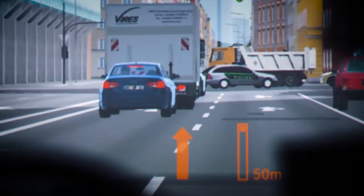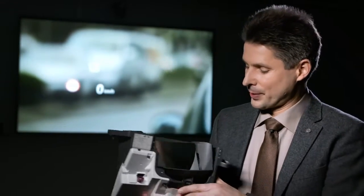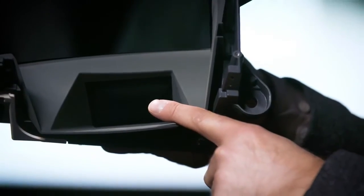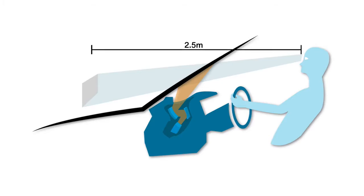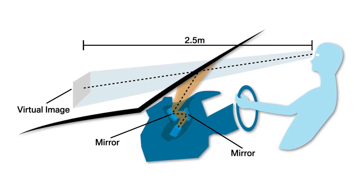And we do this in simulators. The principle of a head-up display is as follows: a TFT display with a very strong backlight generates the image, and an aspherical mirror creates a virtual image that is seen by the driver over the windshield of the car.